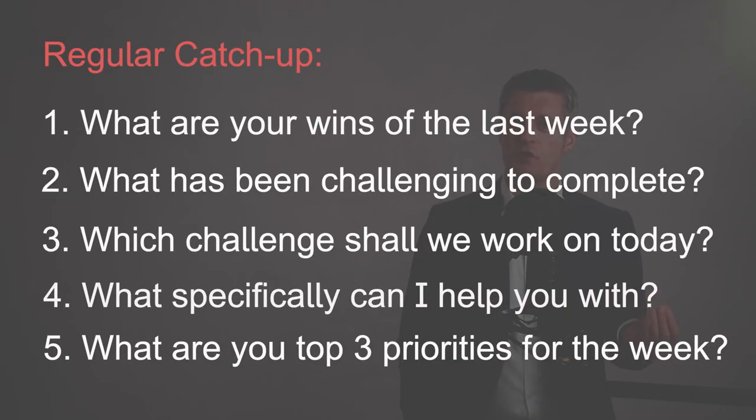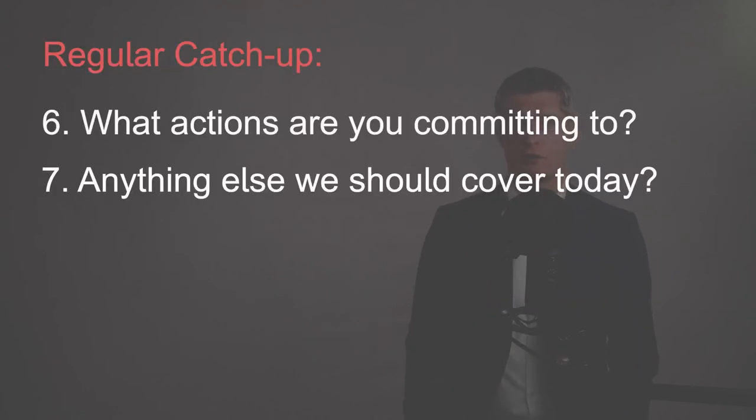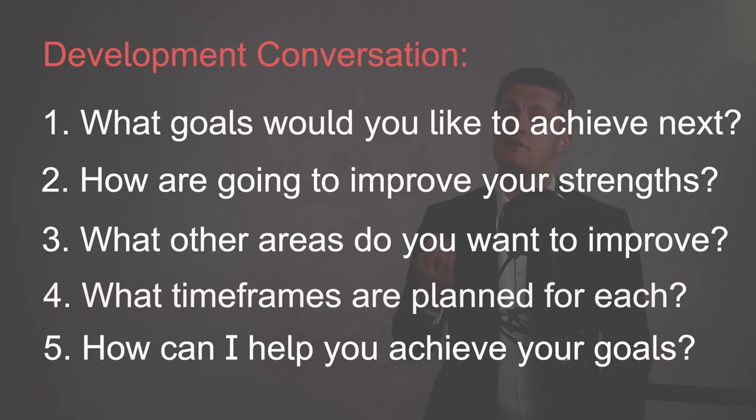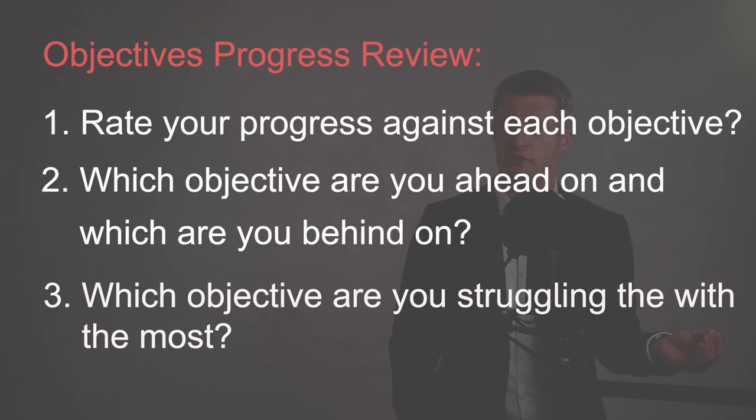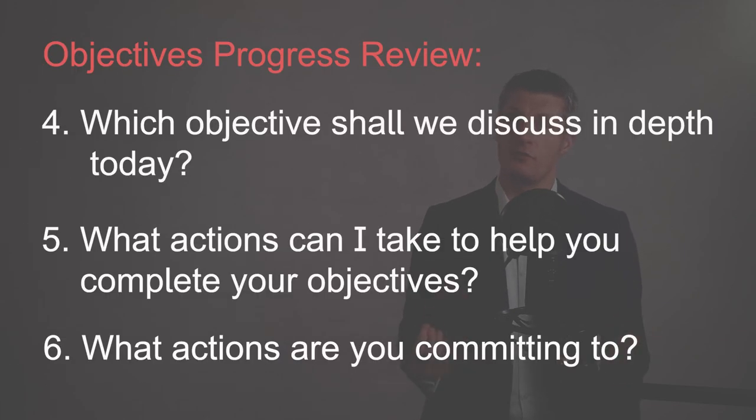And as promised, on screen now are different sets of potential agenda items that you could include in your one-to-one meeting agendas. As mentioned in tip four, some people find a set structure useful, whereas others work better with a flexible agenda identifying the topics to discuss for each meeting. Work out what is best for you both to get the most out of your one-on-one meetings.